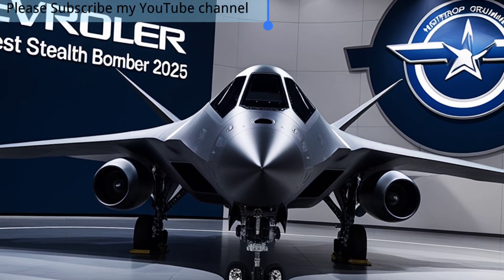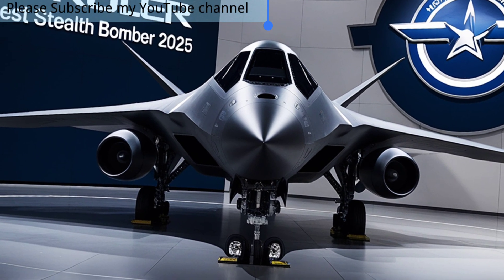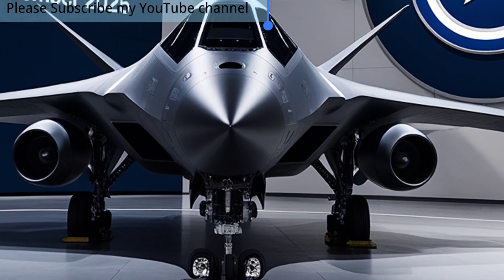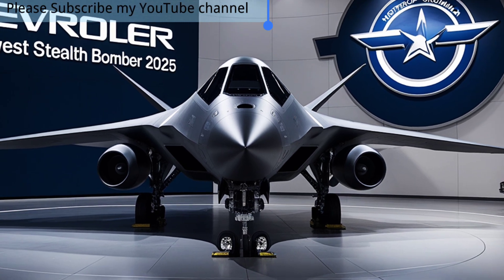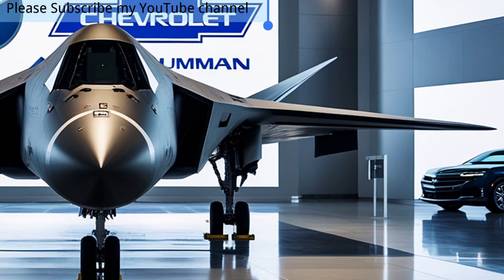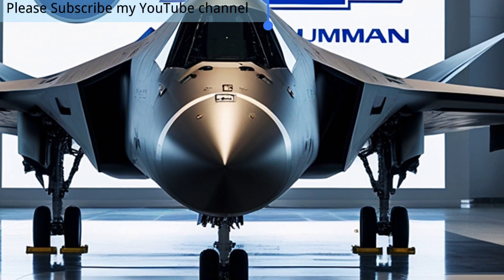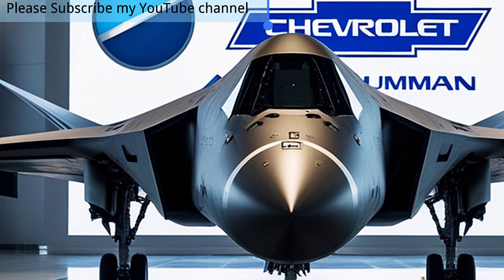What makes the B-21 truly remarkable is its adaptability. This bomber is not limited to traditional missions — it is capable of carrying both conventional and nuclear payloads, making it a versatile asset for national defense. Beyond that, the Raider is designed with open system architecture, allowing seamless upgrades as technology evolves. This future-proof design ensures it will remain effective for decades, even as threats advance.